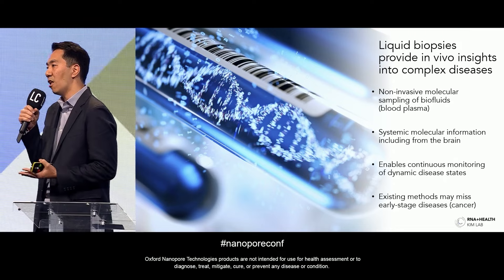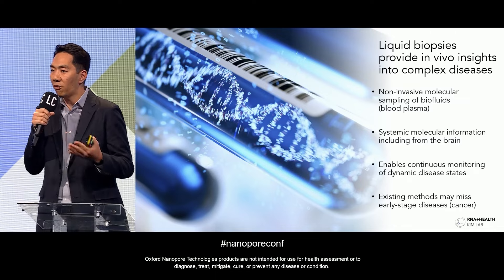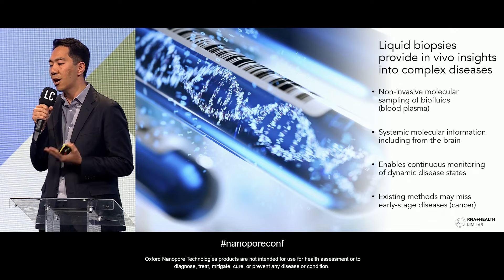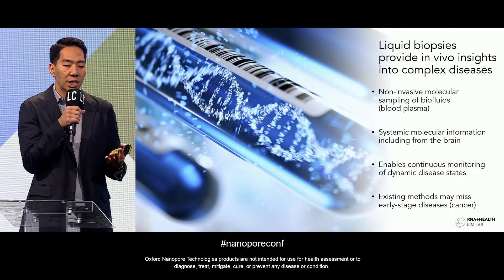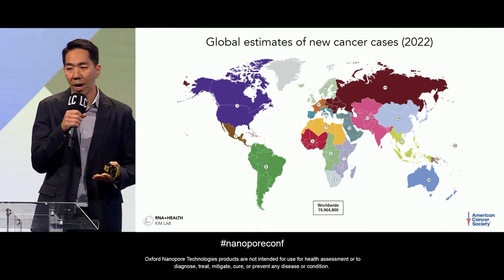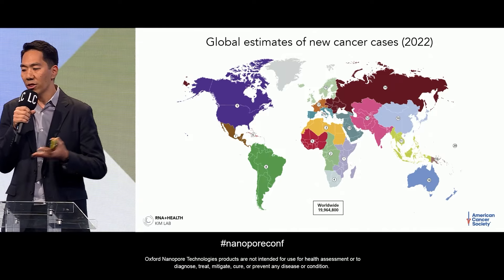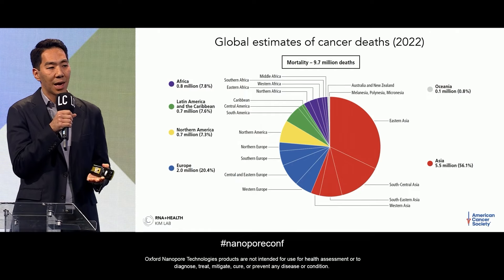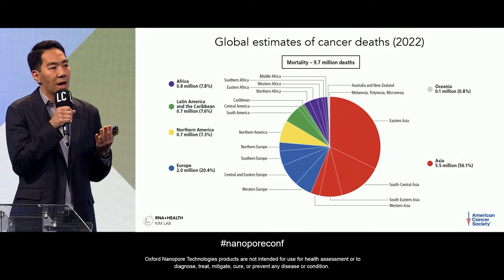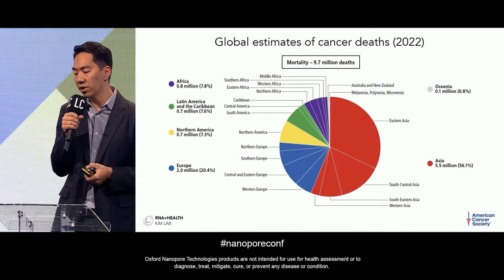We're really excited about RNA liquid biopsies not only for understanding what's happening systemically in healthy individuals and those who develop cancer, but also for continuous monitoring of dynamic disease states. Cancer is a continuously and rapidly evolving disease — if you treat patients with specific therapies, cancer cells can develop resistance. Additionally, existing DNA-based methods could potentially miss the earliest stages of cancer. There are over 20 million people diagnosed with cancer globally, and about 10 million people died from cancer in 2022 alone, largely because cancers are detected at very late stages.